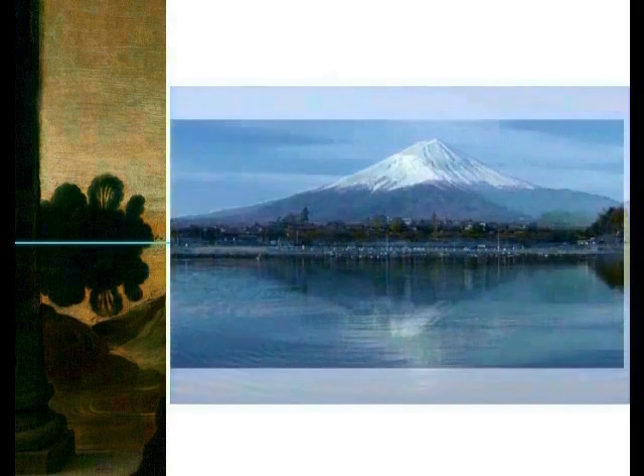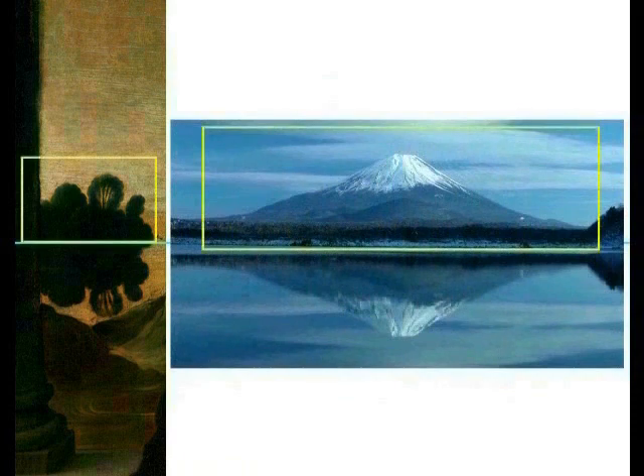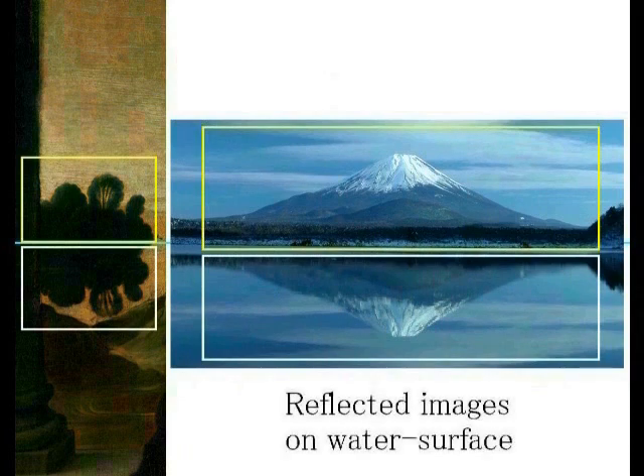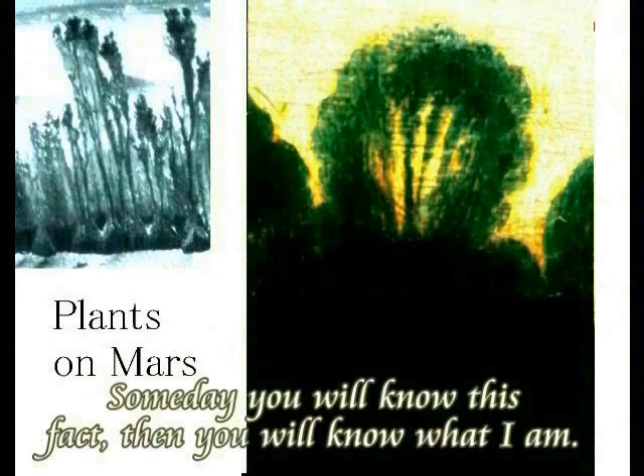In conclusion: the strange object in the Isleworth Mona Lisa is line-symmetric top to bottom. I believe the lower half is a reflection of the upper half in water or a similar liquid — which is why the lower half is blurry. Even on Mars, water or a similar liquid is thought to exist in this area. The Martian plant is reflected in that liquid. By embedding such photographs into paintings, Jesus after 1500 years left us a message.